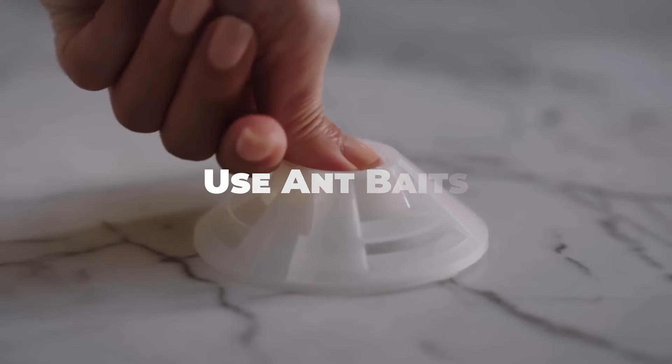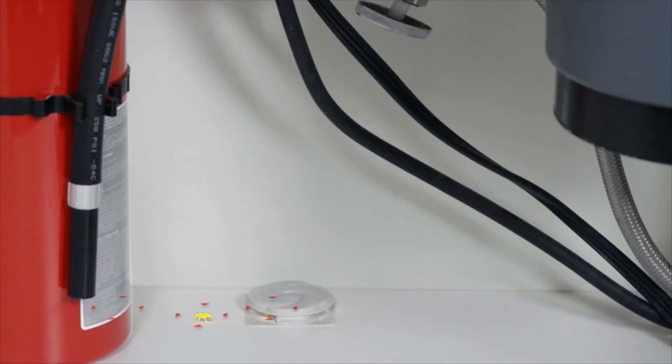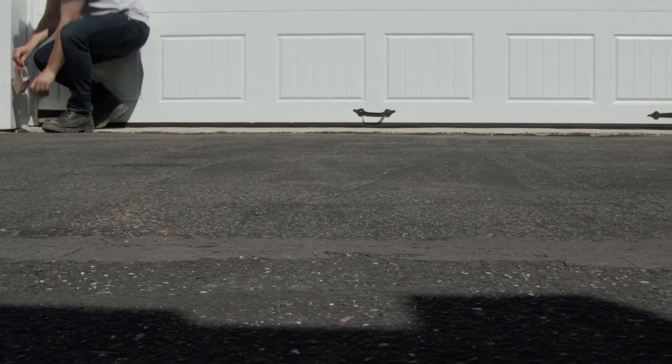Ant baits are an effective way to eliminate ants at their source. Place ant bait stations near ant trails and entry points, allowing the ants to carry the bait back to their nest. Follow the instructions on the bait packaging carefully and be patient, as it may take some time for the bait to take effect.